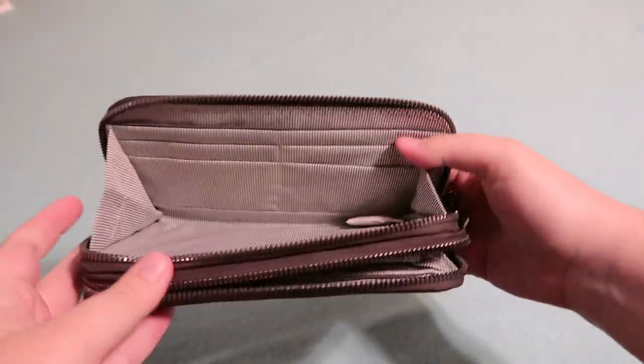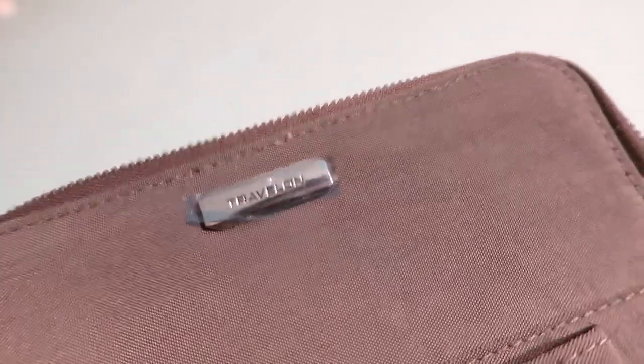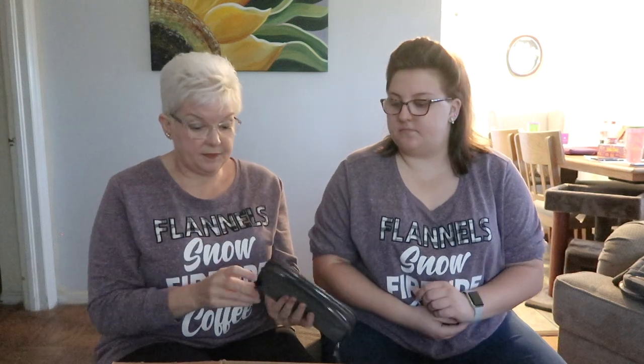So two pouches here, then you have the credit card holders, a little zip pack, and there's an opening on either side. And then you've got a whole other part to it — we'll show you up close on this one too.